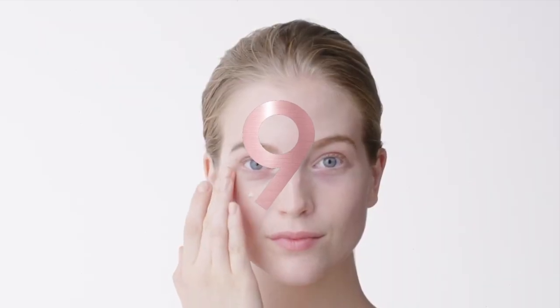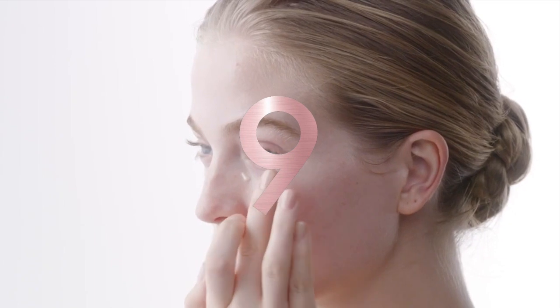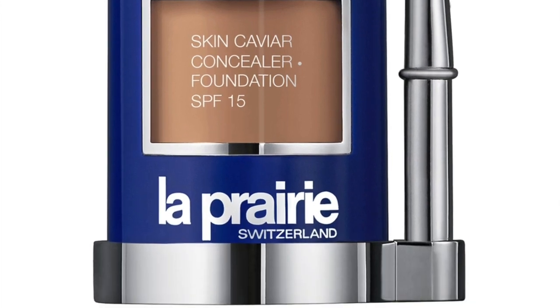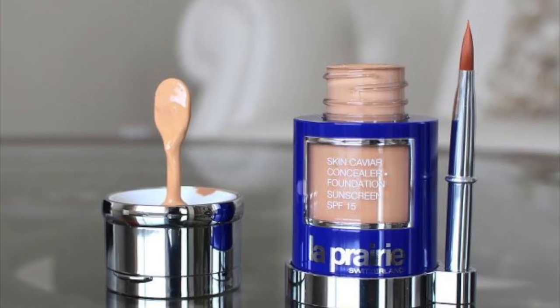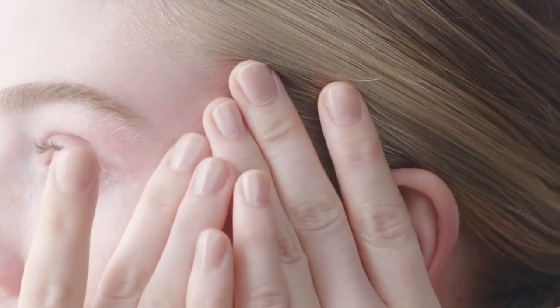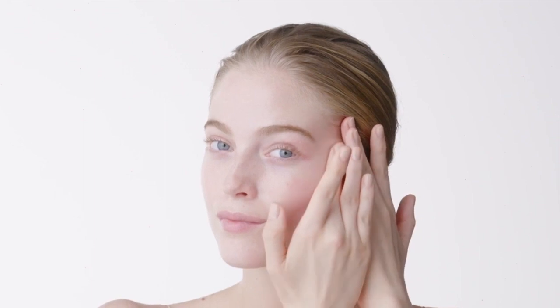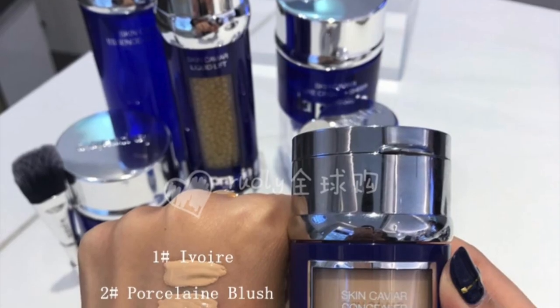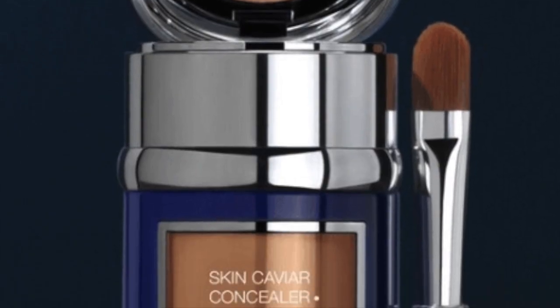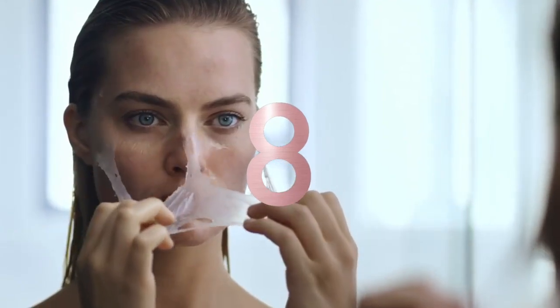At number nine is the La Prairie Skin Caviar Concealer Foundation at $240 a bottle. All of La Prairie's products find themselves in the luxury category thanks to their unique and potent ingredients. This foundation and concealer duo promises to fight off environmental damage and plump fine lines, all while keeping your skin looking dewy and fresh. The secret is right in the name — caviar. At least it's two in one, right?